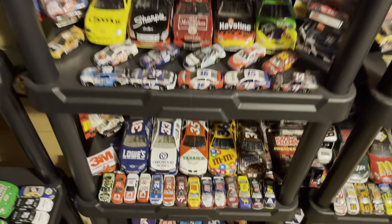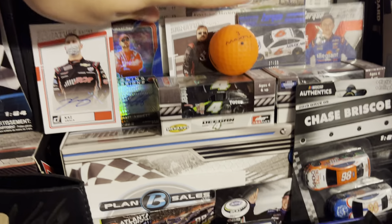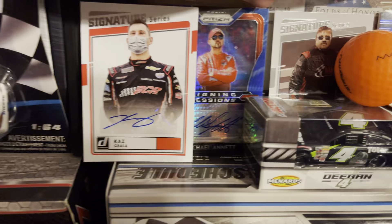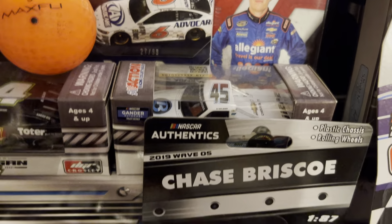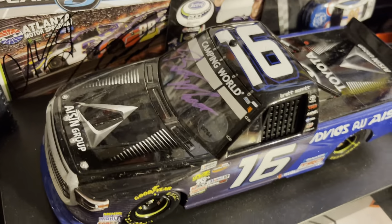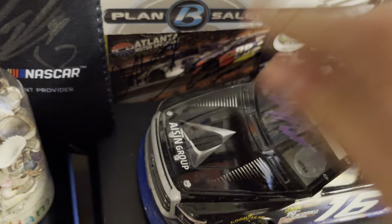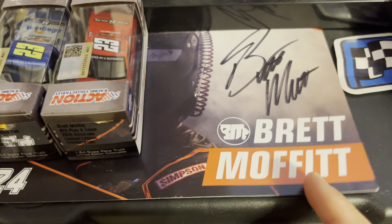Going down you got most of my die casts I got at the racetrack from buying the program. Got a Kaz Grala, Michael, Mike Harman, Trevor Bayne piece of his car, and Spencer Gallagher's autograph in the back. Right here you got a Haley, Digging, Ty Majeski, Chase Briscoe, and Brett Moffitt's race win from 2019 with a purple-pink pin. Got a Corey Joy and a Michael McDowell autograph which I received that weekend.